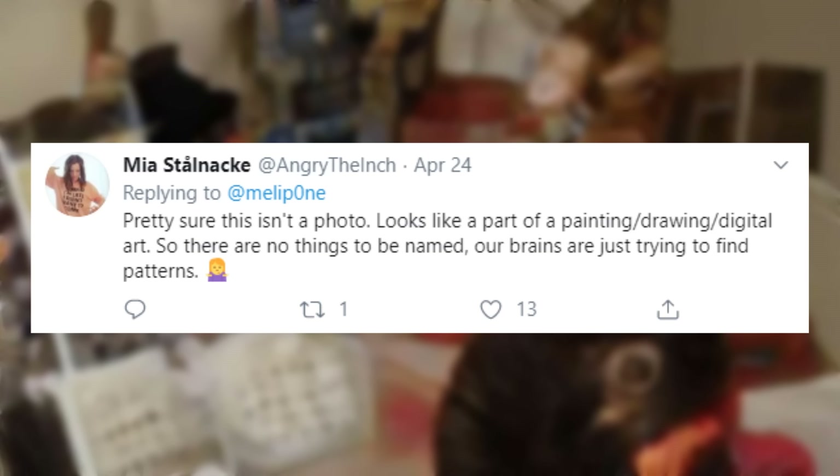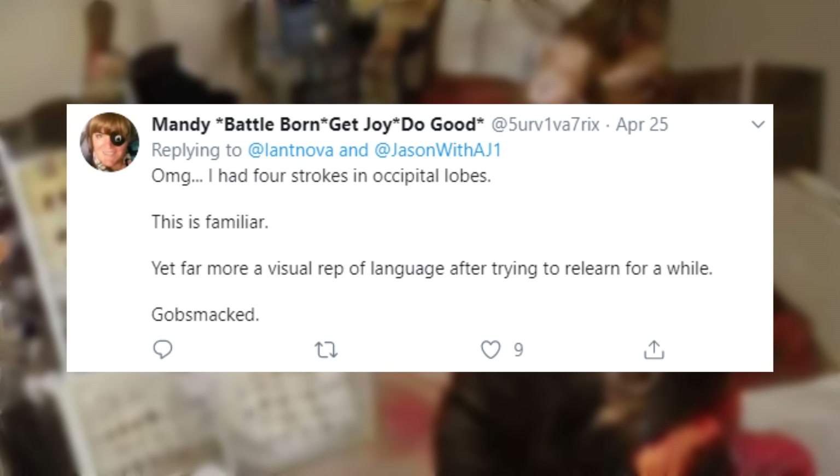There has been much speculation about who or what made this image, and what it was designed to do if it was designed at all. People have guessed it was made to simulate the experience of a stroke, nausea, anxiety, or to simply frustrate your brain. Unfortunately, these ideas have very little evidence behind them, and the evidence that is there is anecdotal.